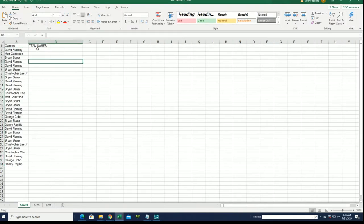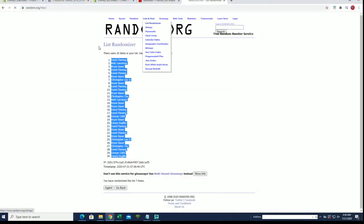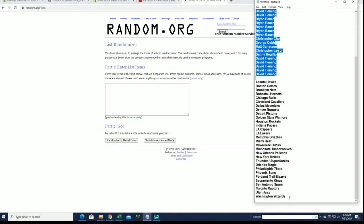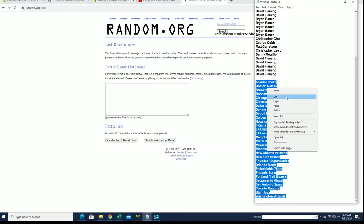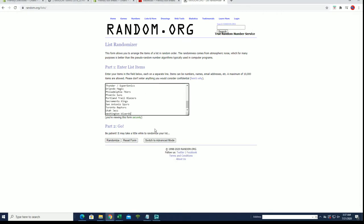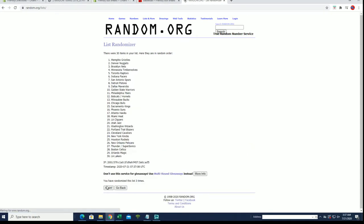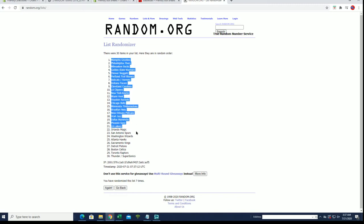And let's do teams next, everybody. All right. Hawks to the Wizards.